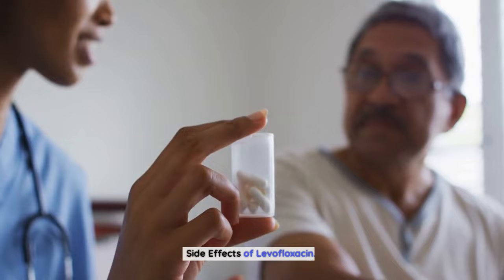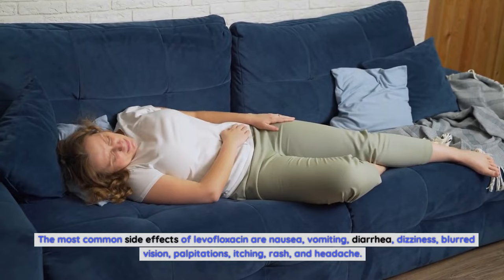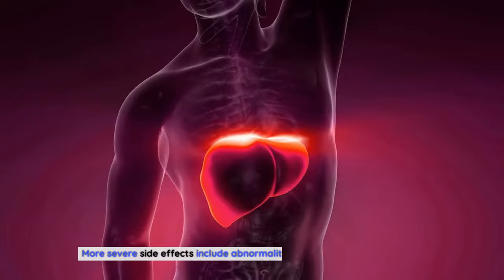Although levofloxacin is very effective, it does have some side effects. The most common side effects are nausea, vomiting, diarrhea, dizziness, blurred vision, palpitations, itching, rash, and headache. More severe side effects include abnormalities in liver function and seizures.